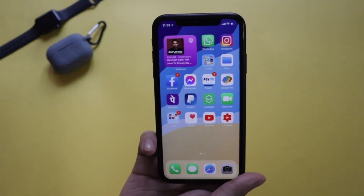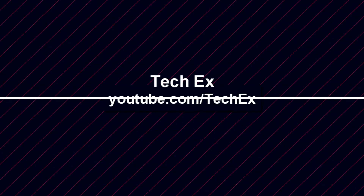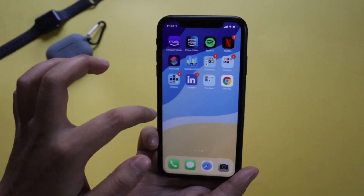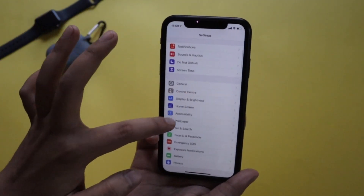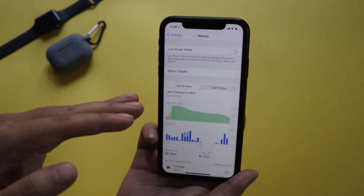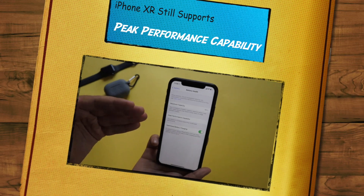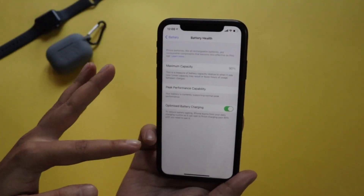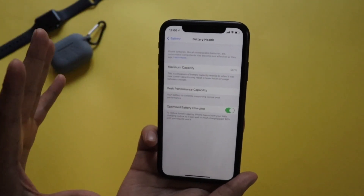Alright, so this device is running iOS 14.4. Let's talk about battery life first. Going to the battery section — let me check battery health. As you can see, it still supports peak performance capability and it's at 90%. I've been using this iPhone XR for over 24 months, so 90% is perfectly fine.